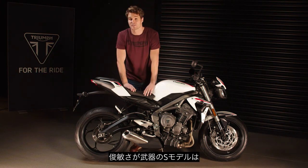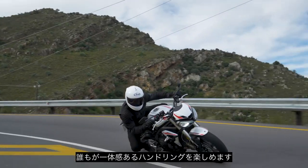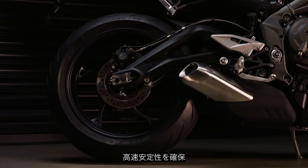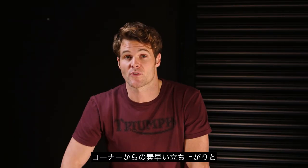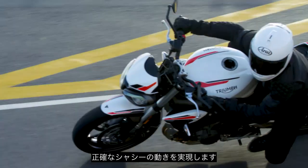Moving on to the specifications — with the lightest wheels in its class, the new Street Triple S is a very agile and exhilarating bike that delivers precise, engaged handling for all riders. The iconic and carefully engineered gull-wing swingarm maximizes stability at higher speeds and provides natural resistance to compressing the rear suspension unit under hard acceleration, enabling tight corner exits and precise chassis behaviour.